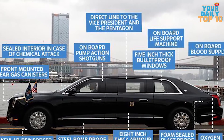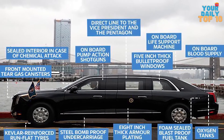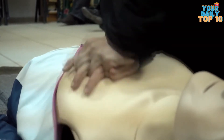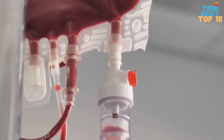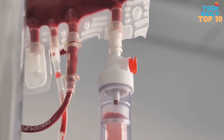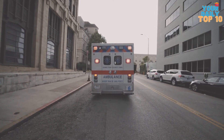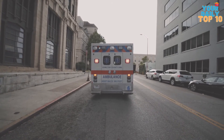The limos are built from the ground up with extra armor and security features. The 10-minute medicine includes every procedure to keep the President alive until he can get help from other medical professionals. The Secret Service also keeps track of where the nearest medical facility is within a 10-minute radius of wherever the President travels. Let's just say they are great people with extraordinary abilities.